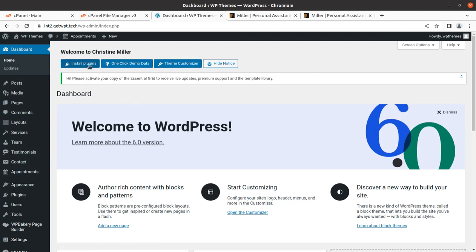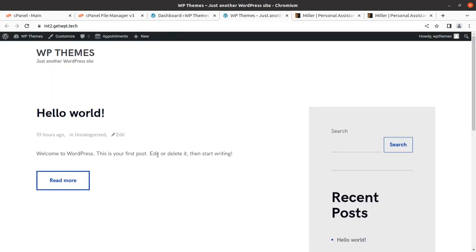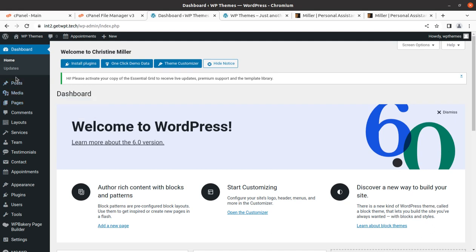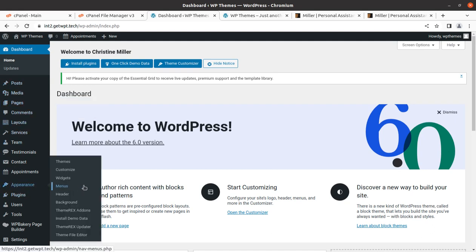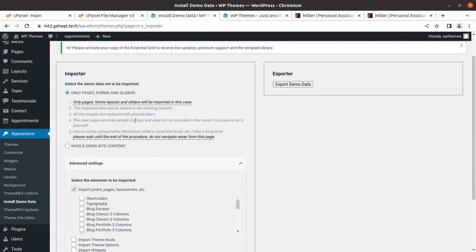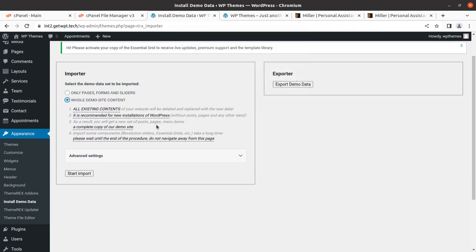We have installed the theme and all plugins. Let's take a look at how the website looks — this is the basic look using the Miller WordPress theme for personal assistant and professional services. We need to import demo content to make it look like the target website. Go to Appearance > Install Demo Data. There are two options: import only pages, forms, and sliders, or import the whole demo site content for a new installation.